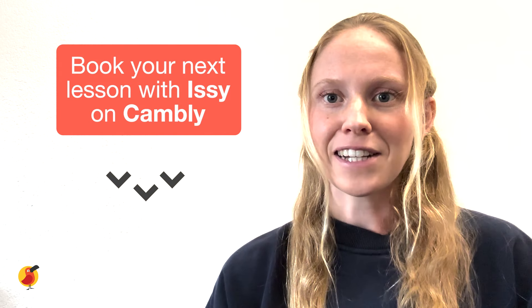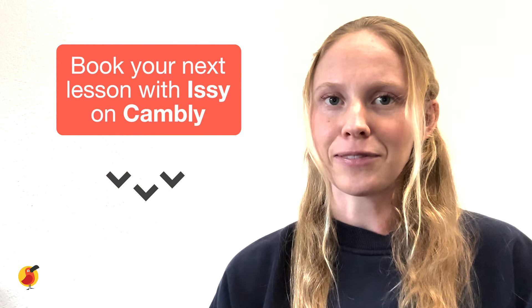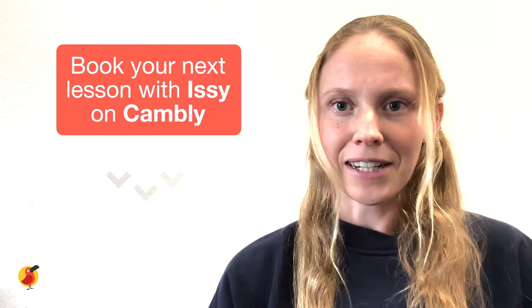For those of you who are unfamiliar with Cambly, Cambly gives you instant access to friendly native English speakers. You can take English lessons anytime, anywhere, right from your phone or computer. Schedule your next lesson with me using the link below. Thank you so much for watching. Bye!